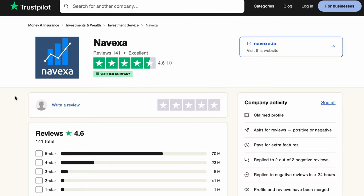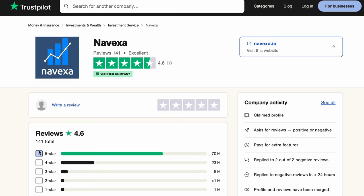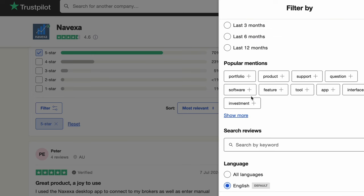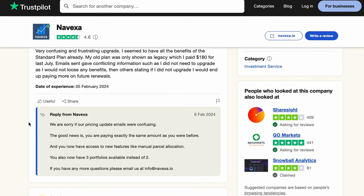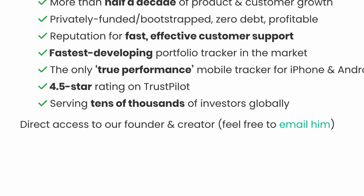If we look over at Trustpilot, Nivexa has a rating of 4.6 out of 5 from over 140 reviews, which is market-leading for portfolio tracking. Some of the themes that keep coming up in positive reviews include fast customer service, cheaper pricing than alternatives, and frequent upgrades to the platform. Less favorable reviews mention users getting confused by upgrade emails, some brokers having slower load times, and product suggestions. It's good to see Nivexa replying to many of these. On the Nivexa website, they even include the founder's email, so getting support appears to be solid.